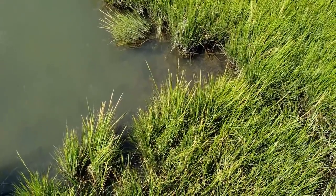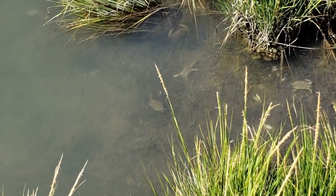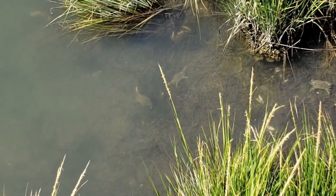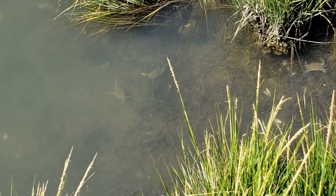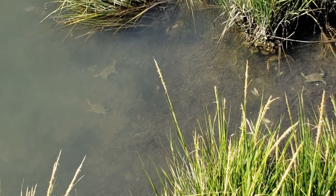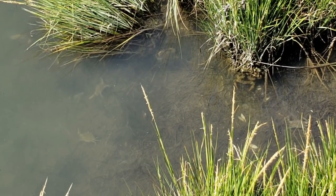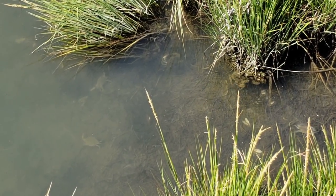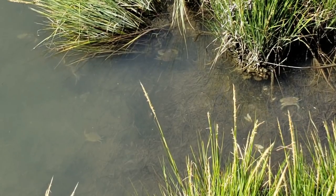There's some crabs in the water there — one, two, three, four. There's one in the weeds right there coming out. I think those are blue crabs. There's some type of fish right there too — it's like long and pointy.